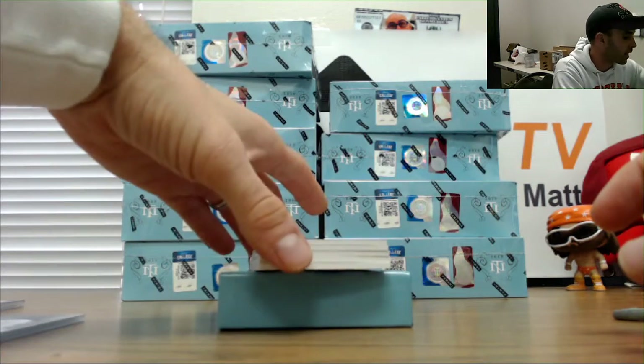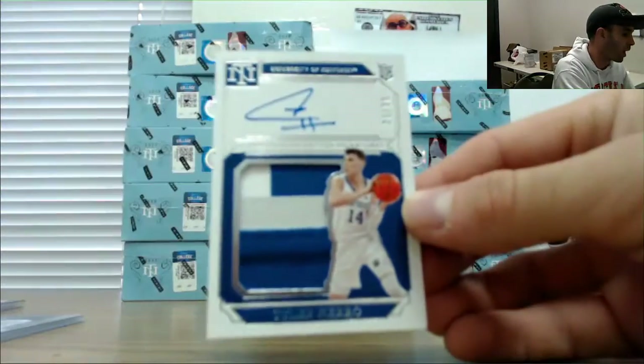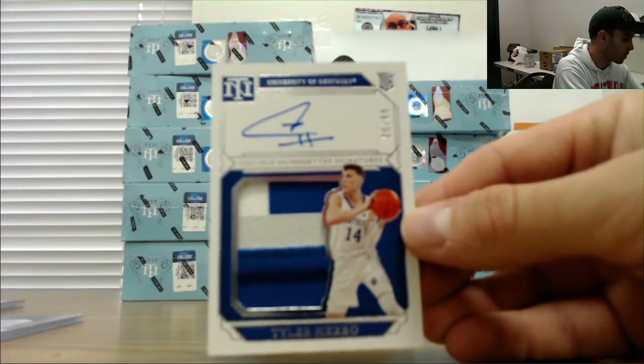Another good hit — 2-99, Tyler Harrow. This box is loaded!